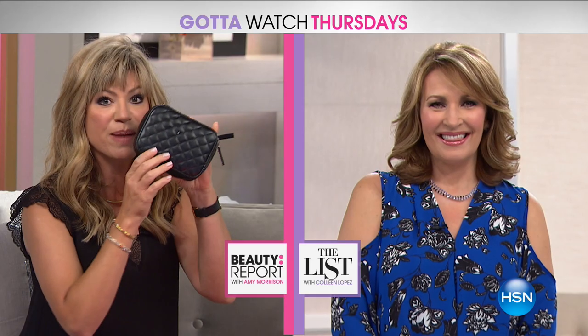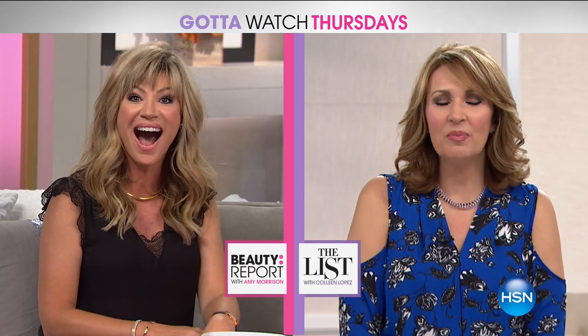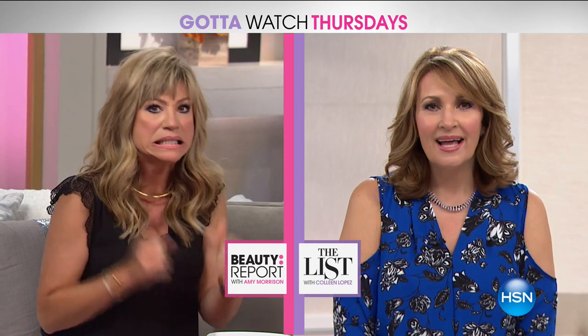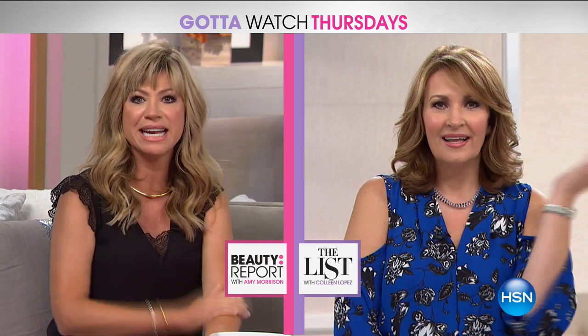I've got to share with everybody — I've got my Trish McEvoy planner right here. Hello, my dear friend. How are you? Can you believe, Amy, it's already August? When does the little guy go back to school, Stevie? August 14th.